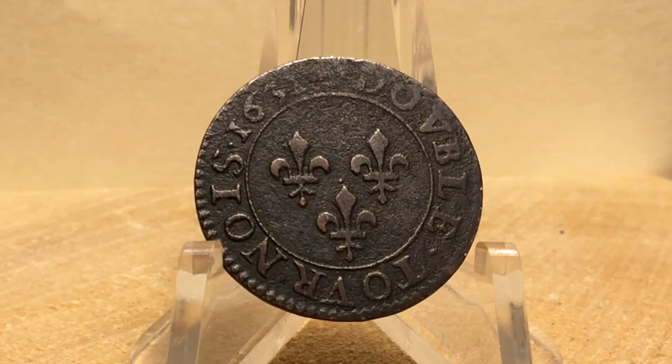Now let's take a look at the reverse. As you can see, written around the edge of the coin are the words double tournoi, meaning double tournament, in the year 1631. I like the triple fleur-de-lis in the center of the coin.